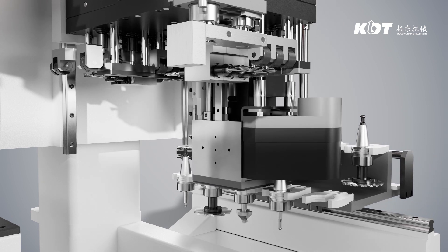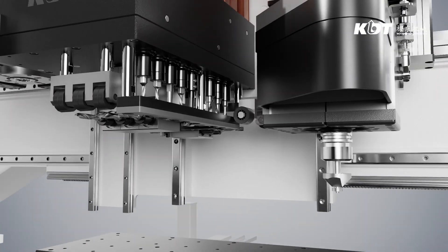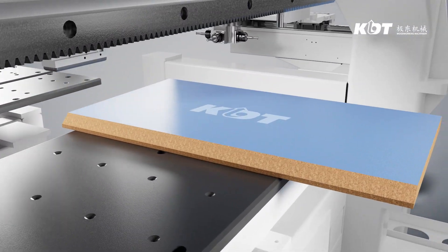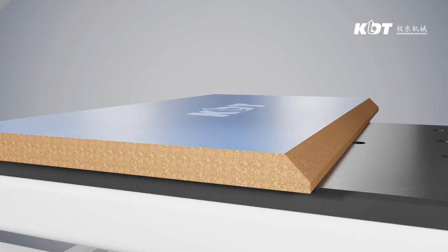Upgrades into two layers of tool changer, totally 40 tools magazine. Patent technology dual pressure plate equipped for less vibration and more accurate results. Efficient and intelligent in machining, designed to make each workpiece with the ultimate results.